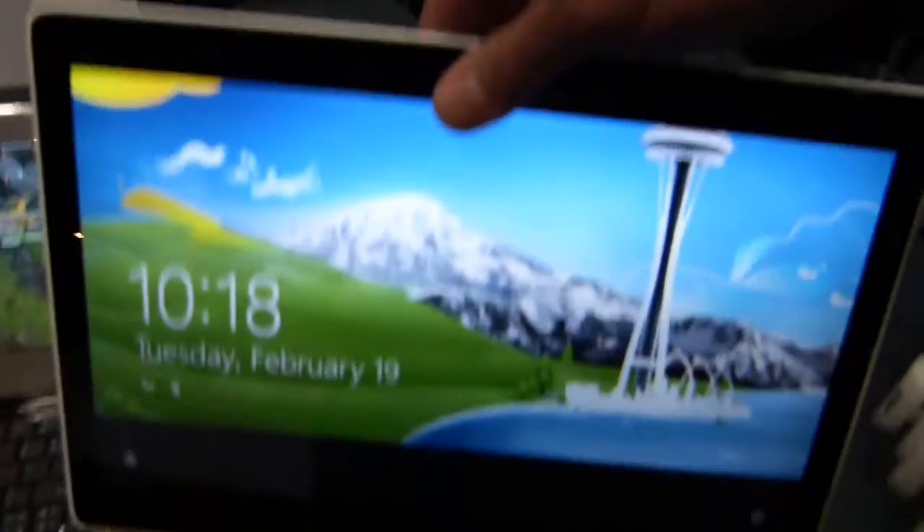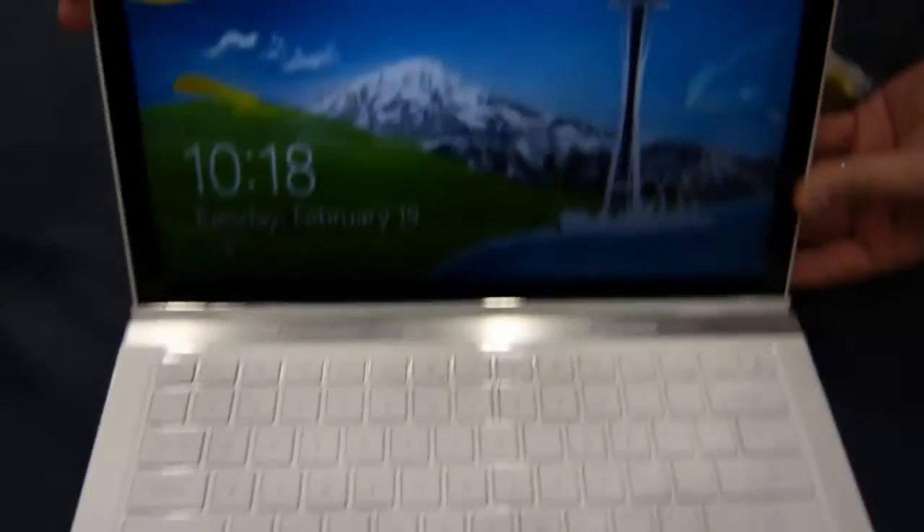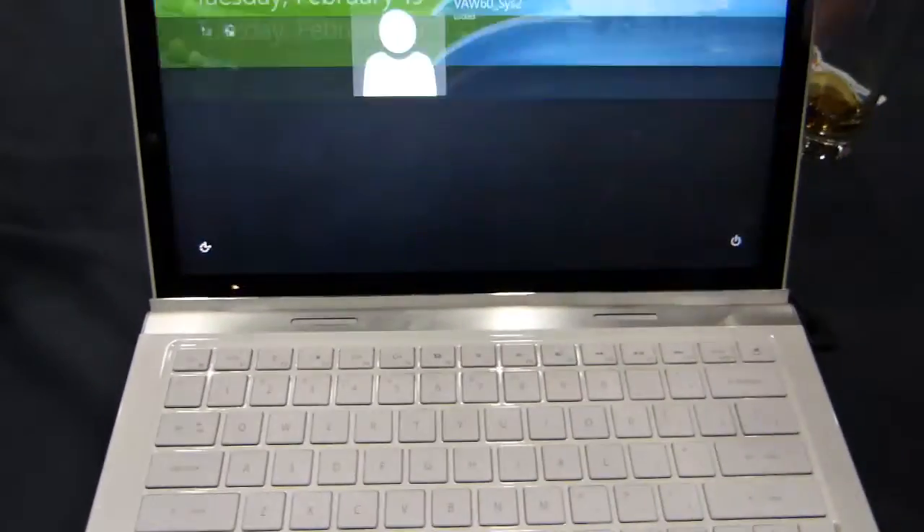What you've really got is a nice usable tablet when it's undocked, and then something a little bit more productive when it's docked.